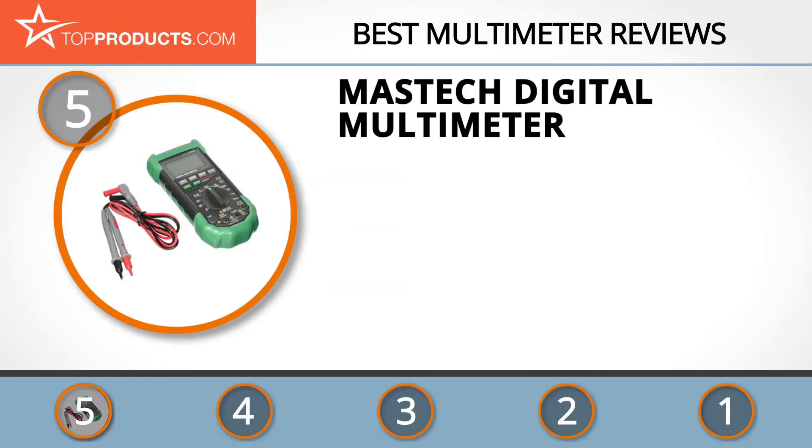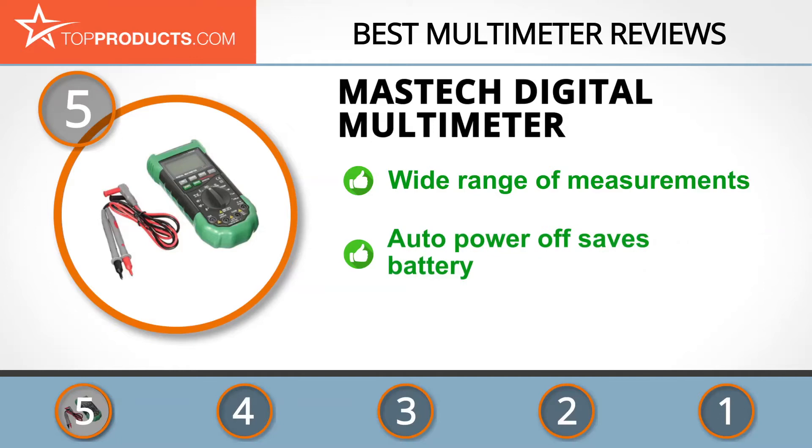At the number 5 spot is the Mass Tech digital multimeter, chosen not only for its features but also because of its budget-friendly price tag. With the use of technology, innovative ideas, commitment to R&D, and a well-trained workforce, Mass Tech is number one in the production of electronic measurement tools.